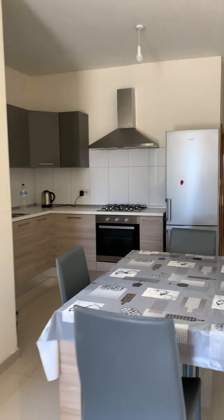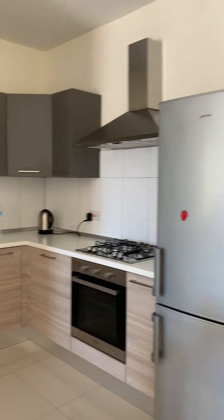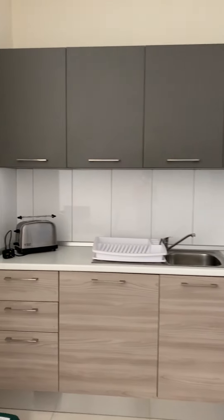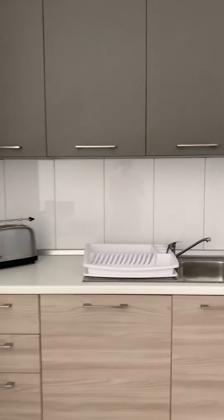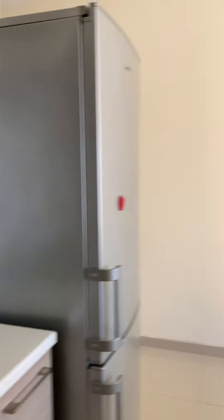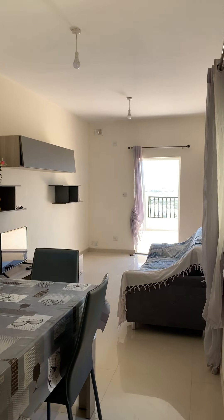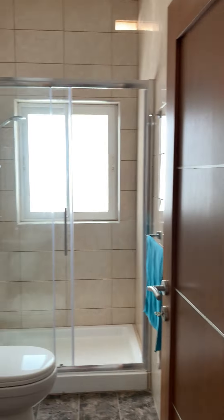Sitting, kitchen, dining area. And we have the main bathroom with a shower. Here is a water heater.